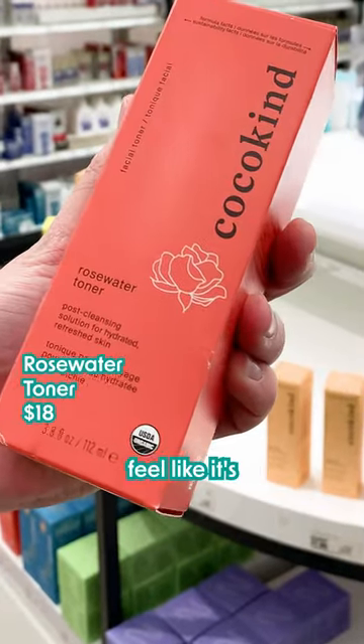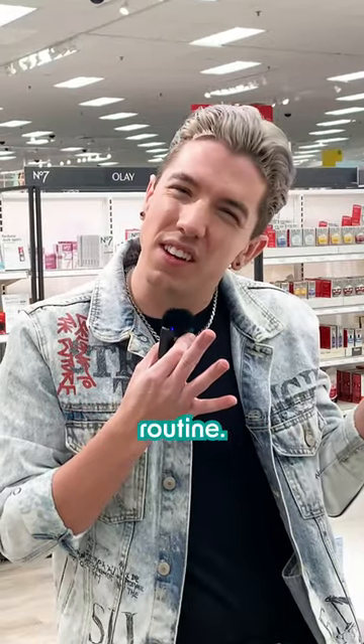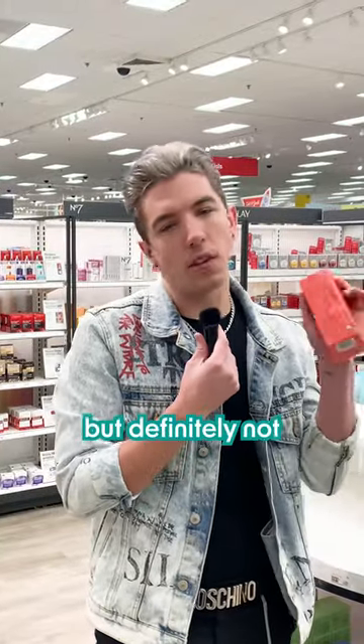Their rose water toner — honestly, I'm not a toner person, and rose water I kind of feel like is just not necessary in a skincare routine. I guess it's a nice feeling experience, but definitely not necessary.